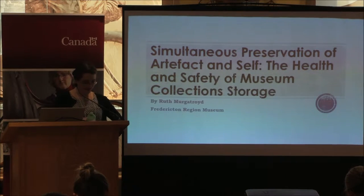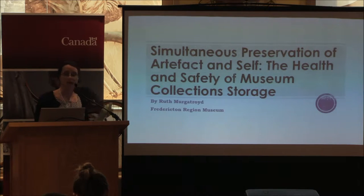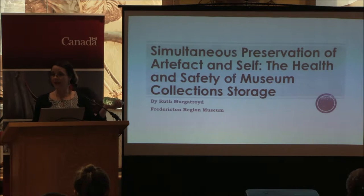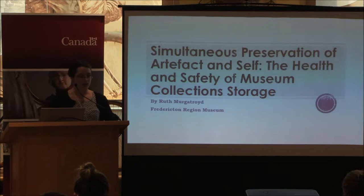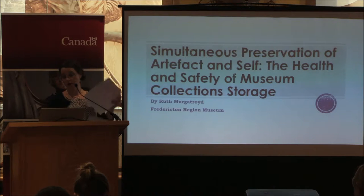Hello, everyone. It has been so much fun listening to all the stories. It's been so great listening to all your stories about reorganization because it rings so true to me. We're a small organization, and I'm pretty much the staff, and we know how difficult it is to do projects like this.